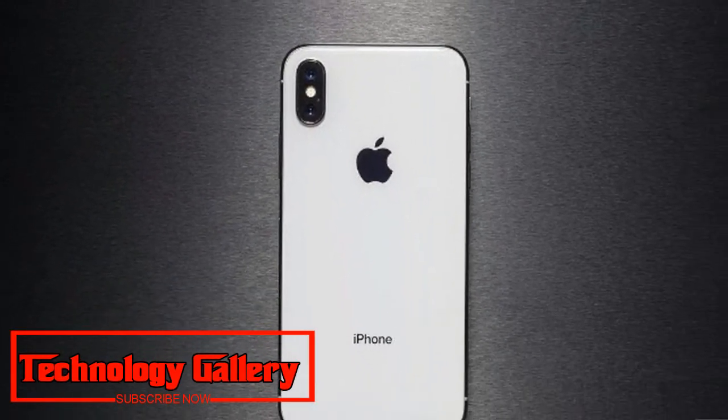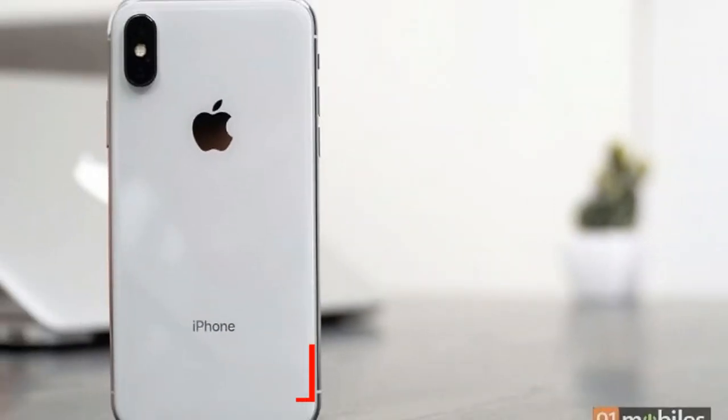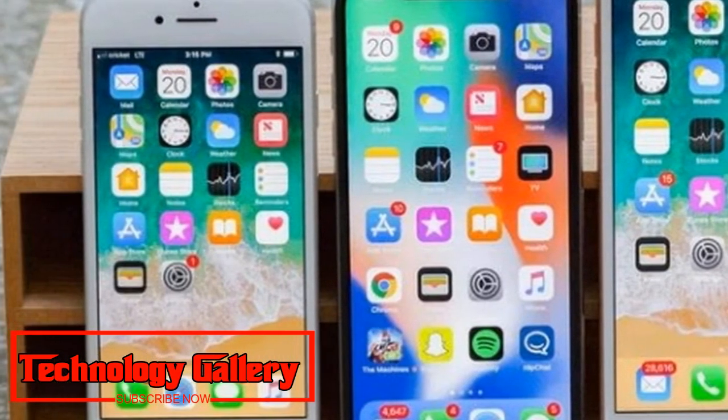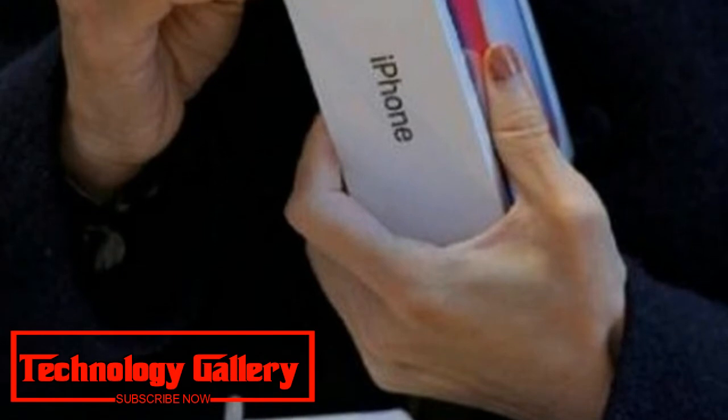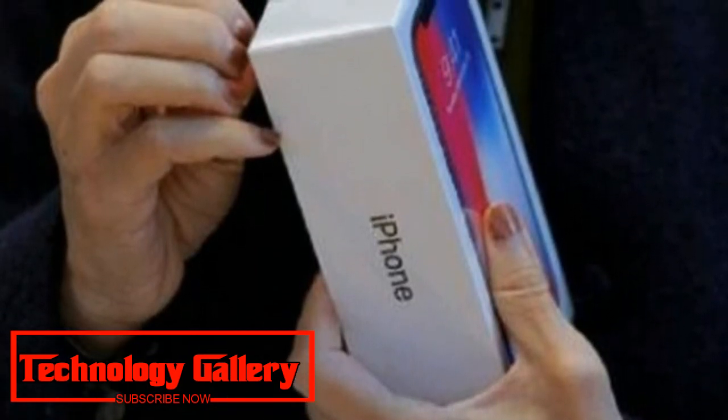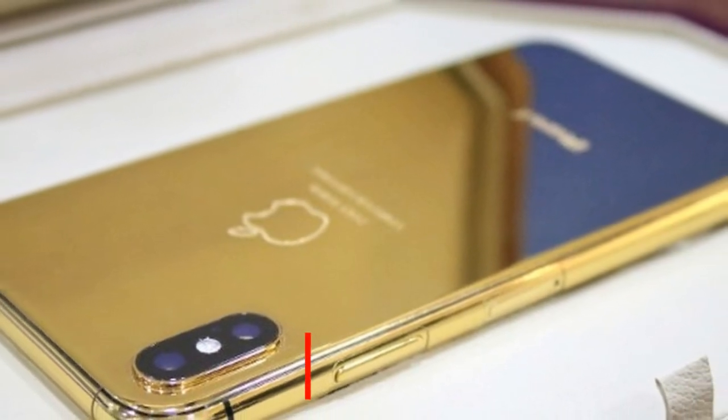These four codes include 801, 802, 803, and 804. The fourth code is speculated to be that of Apple's 6.1-inch LCD iPhone dual SIM variation. A reference to second SIM status and second SIM tray status was also spotted by 9to5Mac in the iOS 12 developer beta code.